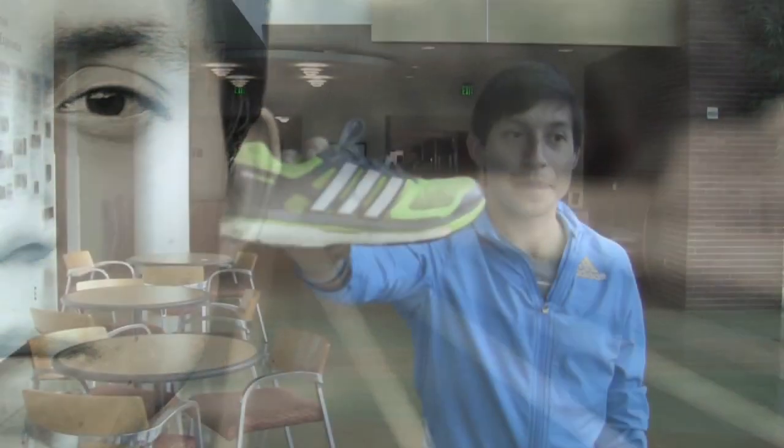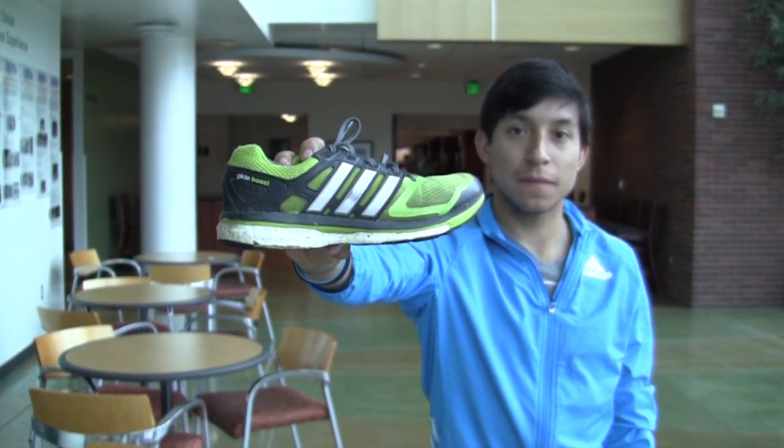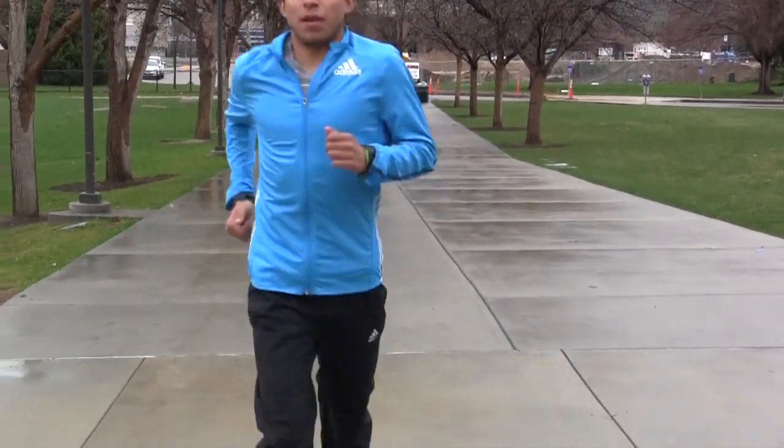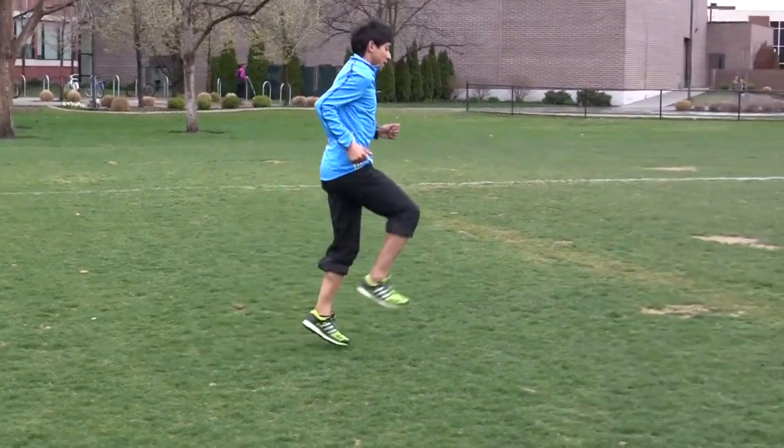I usually run most of my training with the Adidas Glide Boost shoes, which have helped me a lot because I'm more of a mileage type of guy, and their support is great. They last for a long time. The durability of this shoe has helped me a lot, especially since I'm putting in about 115 to 120 miles a week right now.